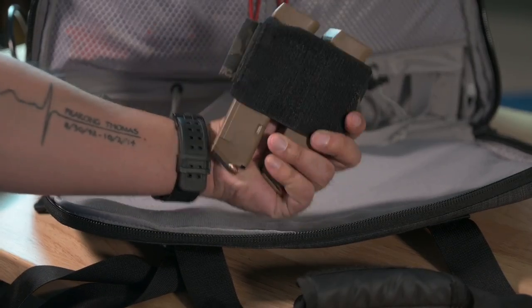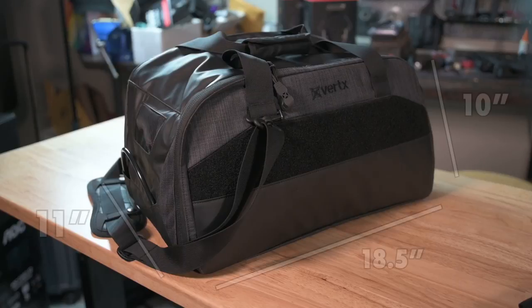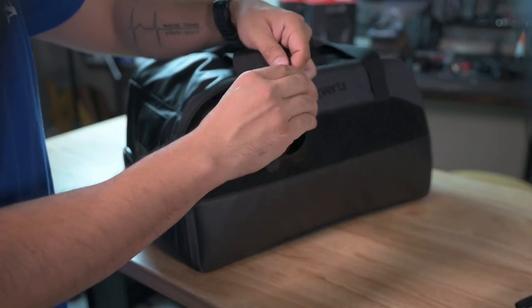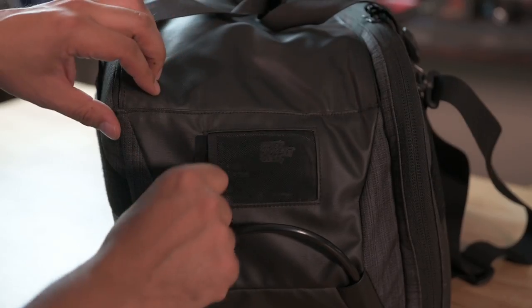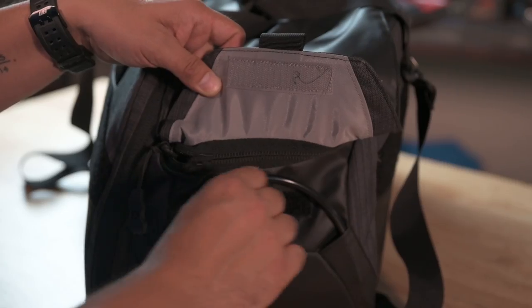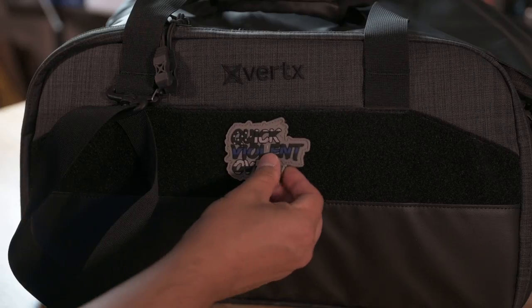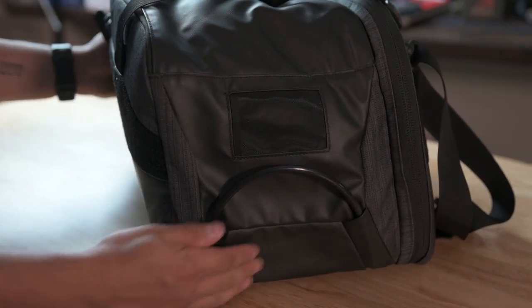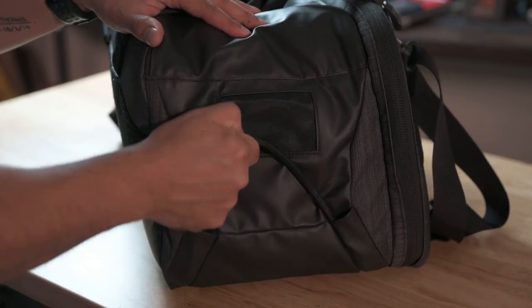The bag measures at 10 inches by 18.5 inches with 11 inches in depth. An adjustable strap, carry handle, and clear ID holder are included. YKK zippers and Velcro-branded loop are also utilized, as they are quality materials matching the overall awesome quality of the bag.